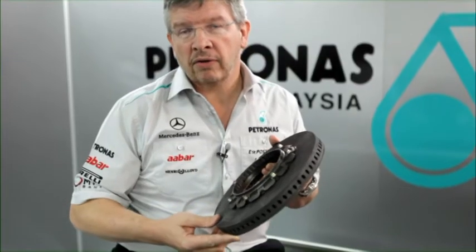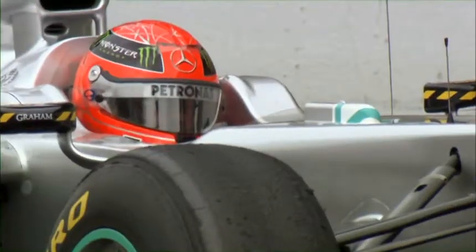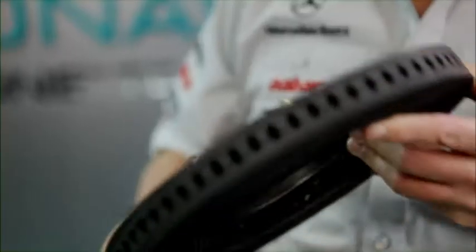It takes about 9 seconds to accelerate a car from 100 to 300 km/h, but with these brakes, we pull it back down again in just 2.5 seconds. It's a really interesting area of technology in modern Formula 1 cars.